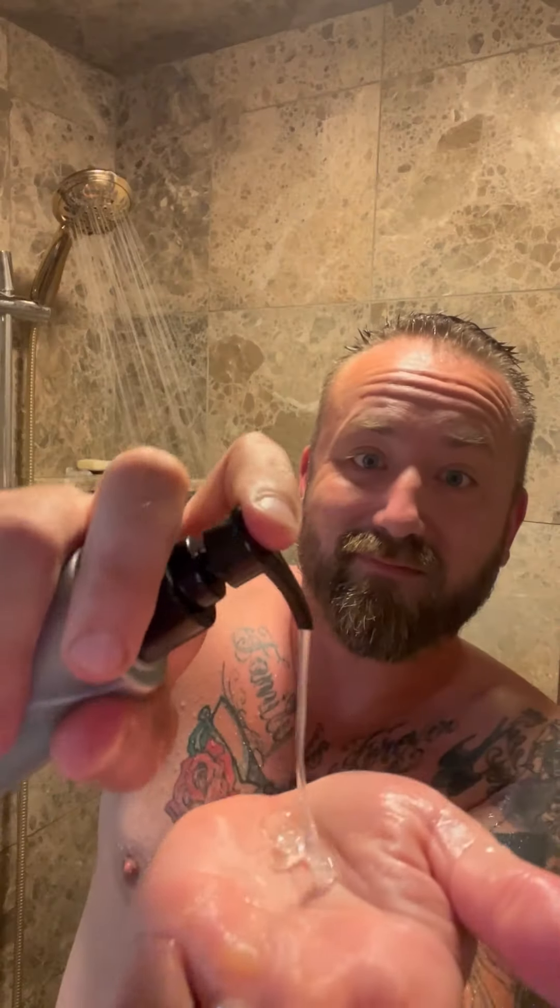I start with the Deep Cleansing Clarifying Shampoo. It removes all the impurities and buildup from my scalp, creating the perfect foundation for the other products to work effectively.